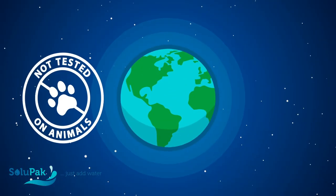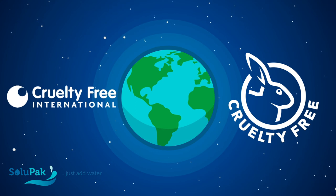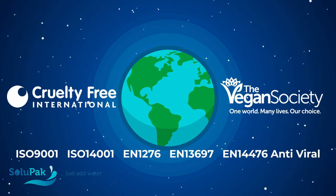We do not test on animals at any point in the manufacturing and production of our products, which also have no animal origins. We work with both Cruelty Free International and the Vegan Society to make sure we design products that always meet their standards.